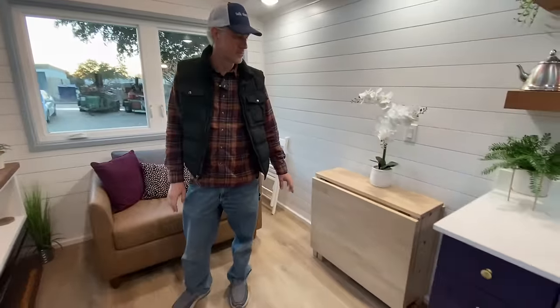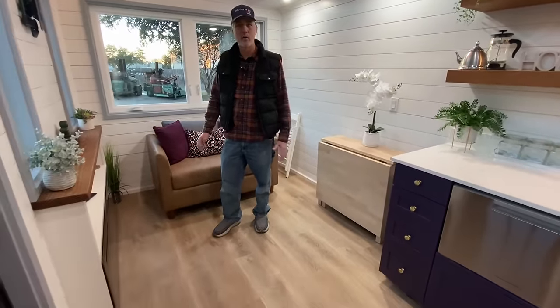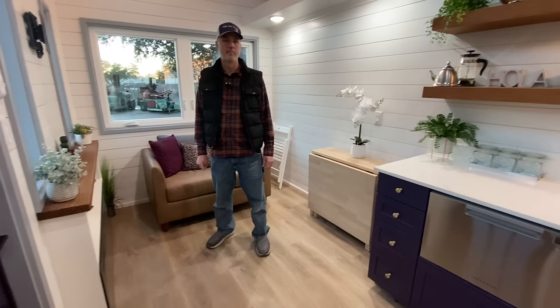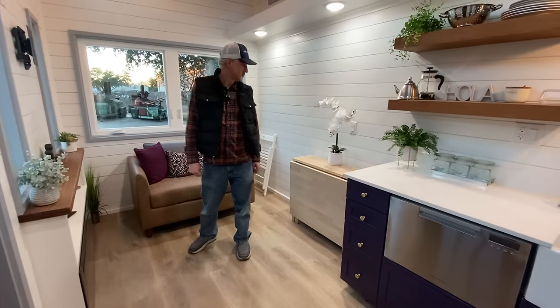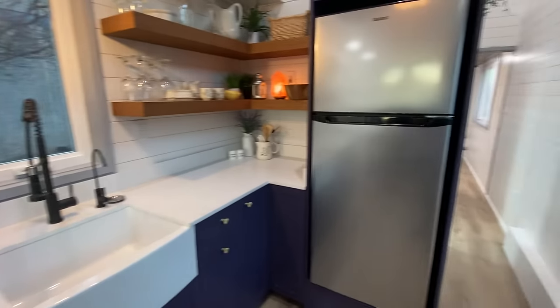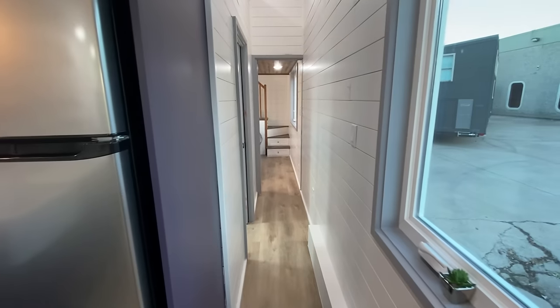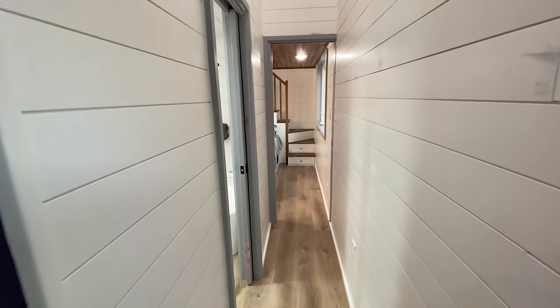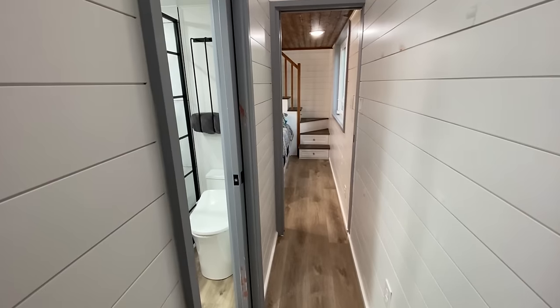We put the dining table here just to show there's enough space. Depending on how you want to orient things, her sofa will probably be bigger against that wall. You could do TV trays, a smaller dining table, or even place a small dining table right under the window.